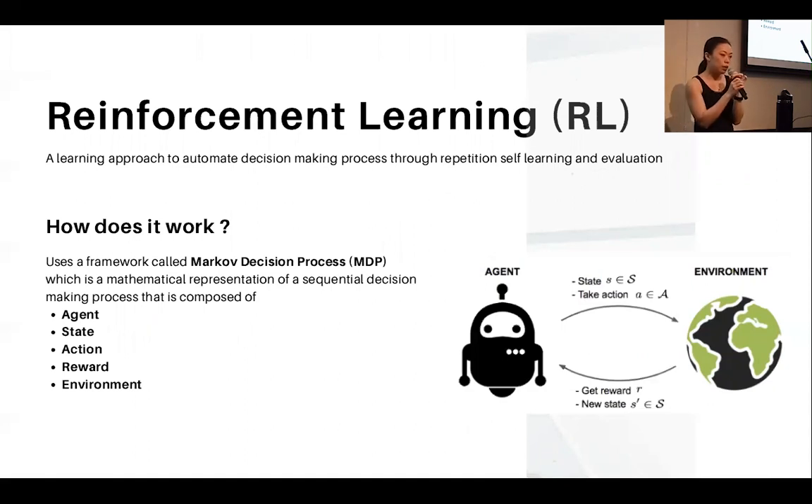Reinforcement learning is the core of this project. It is a learning approach to automate the decision-making process through repetition, learning, and self-evaluation. It uses a framework called the Markov decision process, which is a mathematical representation of sequential decision making. When explaining reinforcement learning, I like to give the example of driving a car because we can all relate to it very easily.